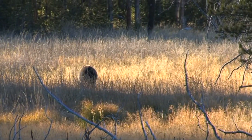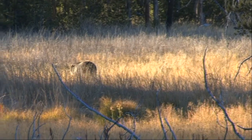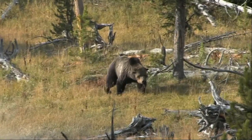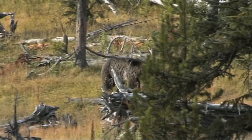Yellowstone is one of the few remaining locations in the lower 48 states where you're likely to encounter grizzly bears. We were here to film bison when this guy wandered up the valley right in front of us.